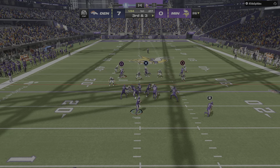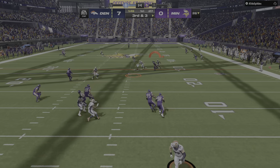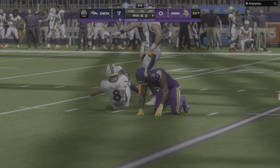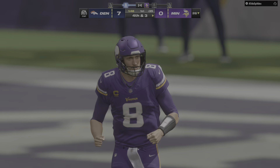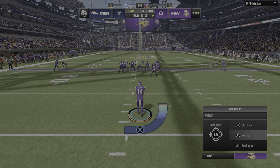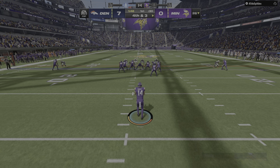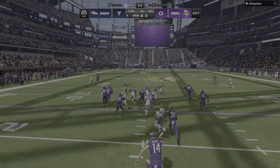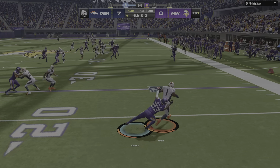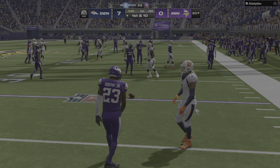Third and short yardage — Cousins, and this pass is broken up. The contact was well-timed, and now it's fourth down. Excellent defensive effort to provide contact before the catch could be made cleanly. On fourth down, the punt team is on and this is sent away — a change of possession on the punt, and the Broncos take over first and ten.